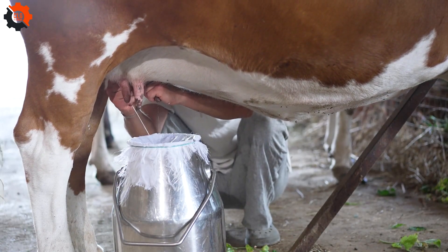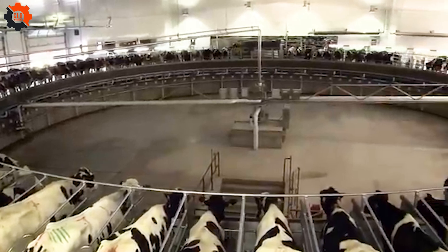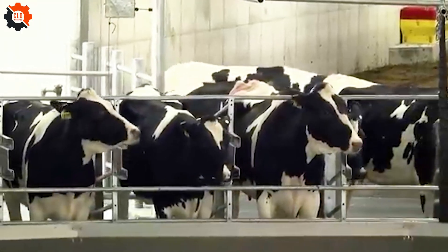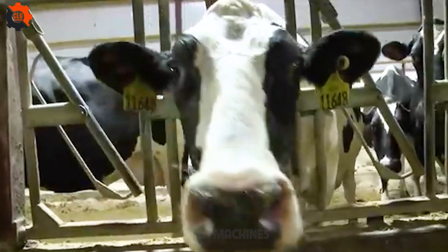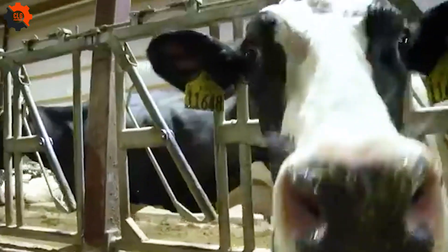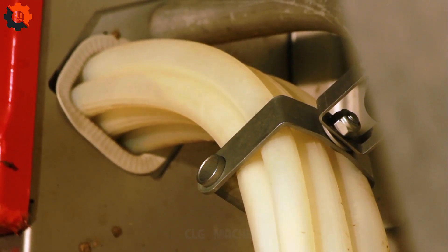Dairy farming is a cornerstone of the US economy. Farms across the country boast state-of-the-art equipment that makes livestock farming efficient and effective. This modern approach has helped make the dairy industry one of the largest and most established industries in the nation. Once the cows are milked, the milk is kept at temperatures of 41°F or below for up to 48 hours before it's sent to processing plants, where it's pasteurized and homogenized.